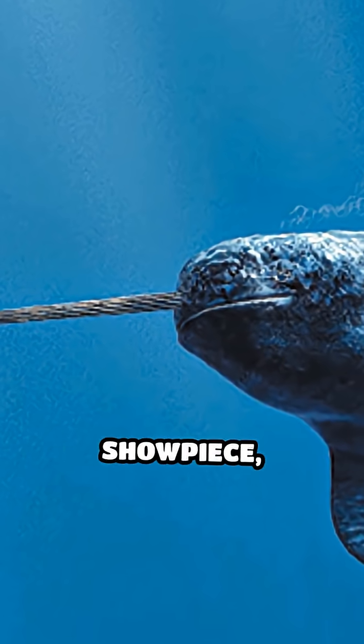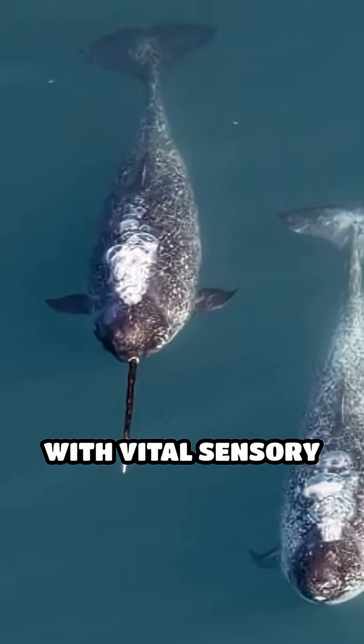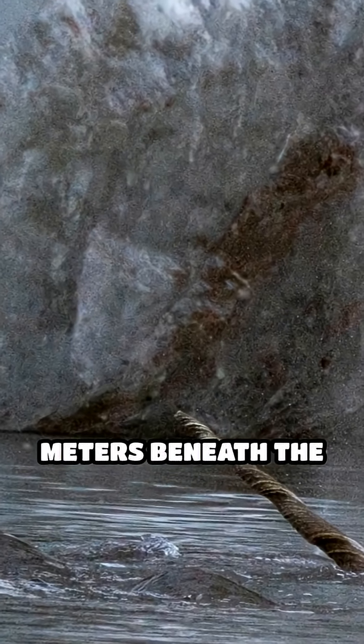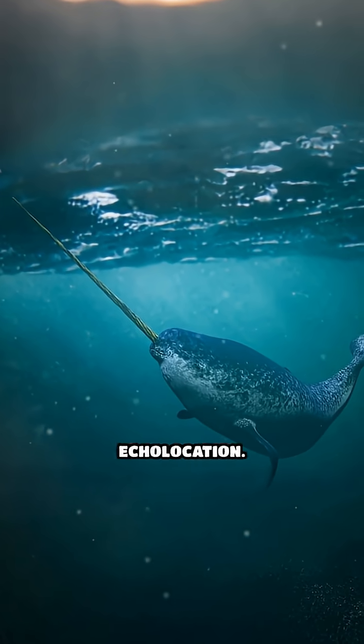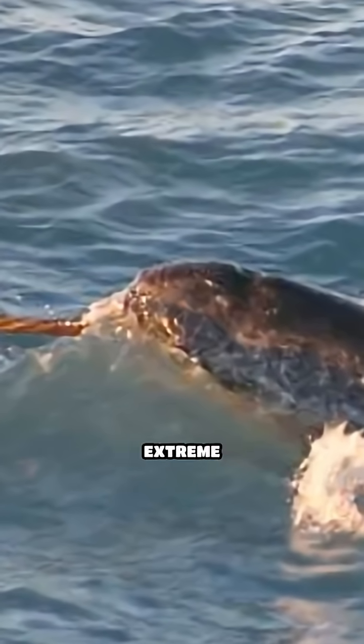Far from just a showpiece, the tusk helps narwhals survive the harsh arctic by providing them with vital sensory information in their icy world. These deep-diving creatures can plunge over 1,500 meters beneath the surface, navigating pitch-black waters using echolocation. Their tusks add an extra layer of awareness in this extreme environment.